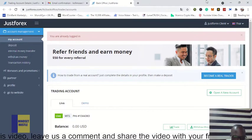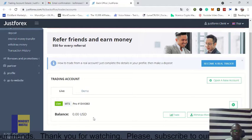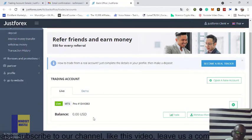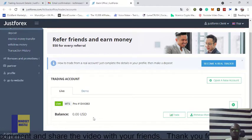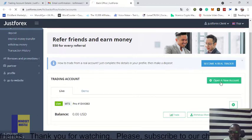Our account is now verified. This is on MetaTrader 5 — our account number is on MetaTrader 5 and our balance is zero. But if you don't want to trade on MetaTrader 5 and prefer MetaTrader 4, you can open a different new account. The MT5 account was automatically opened for you when you created your account, but you can choose to create a new account by coming to 'Open a New Account'.